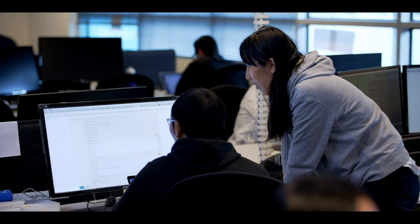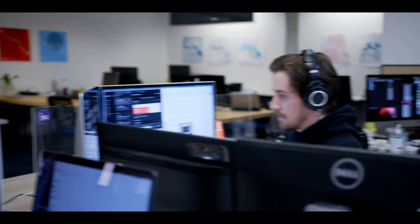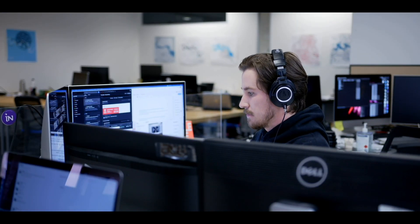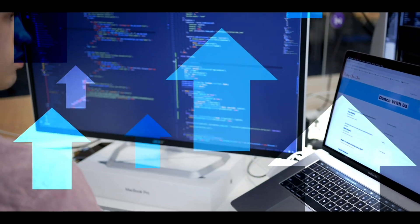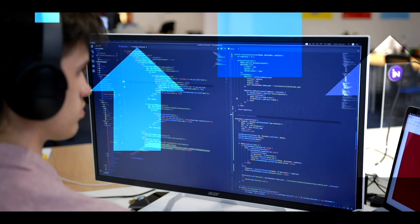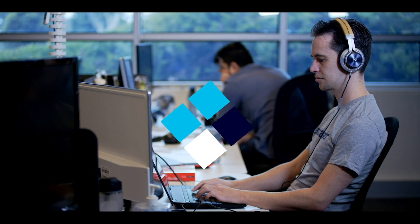Our production-ready environment will save you considerable time, allowing you to focus on building your next generation customer-centric application. You can provision multi-region and multi-provider clusters in minutes through our management console. We provide easy access to monitoring information and configuration options too.